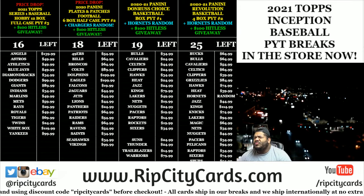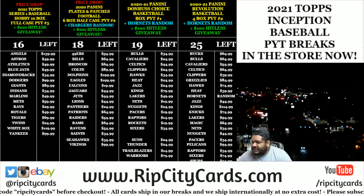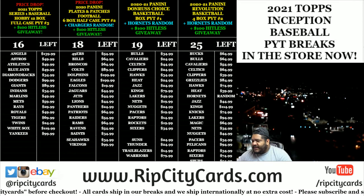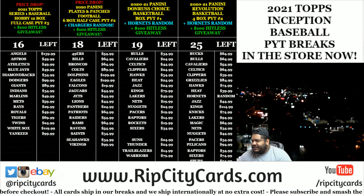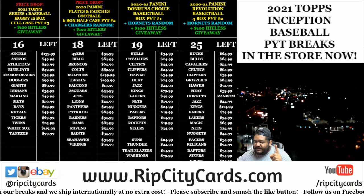Yo, what up everybody, it's your boy. It's time — we're gonna get busy. 2020-21 Donruss Choice basketball, one box PYT number one.